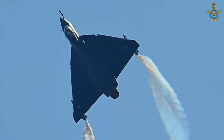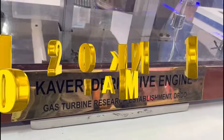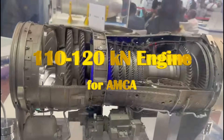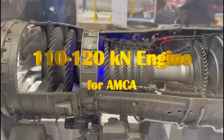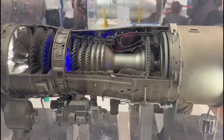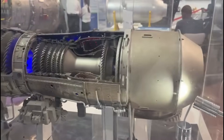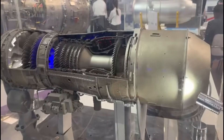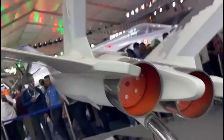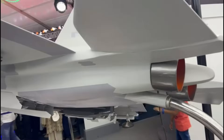An afterburner injects additional fuel into combustion in the jet pipe behind the turbine — therefore it is called an afterburner. In order to become completely self-reliant in indigenous engine development, India should be able to develop engines which can generate thrust of 110 kilonewtons or more. The engine should be able to power future aircraft such as AMCA, the upcoming fifth generation fighter jet of India.